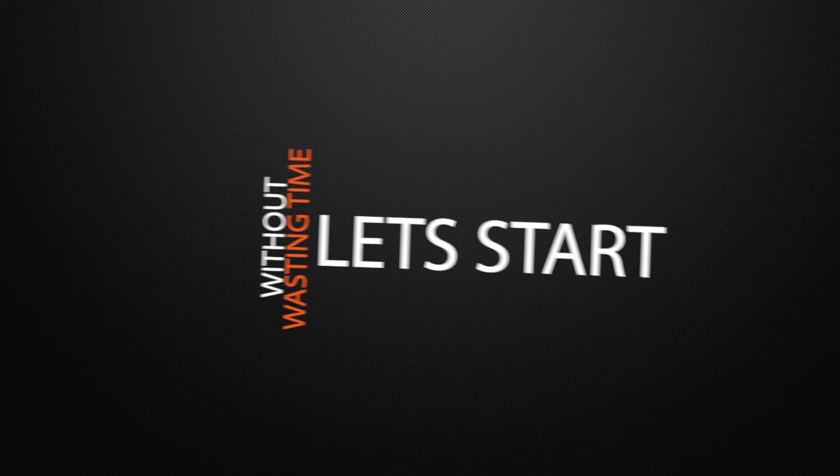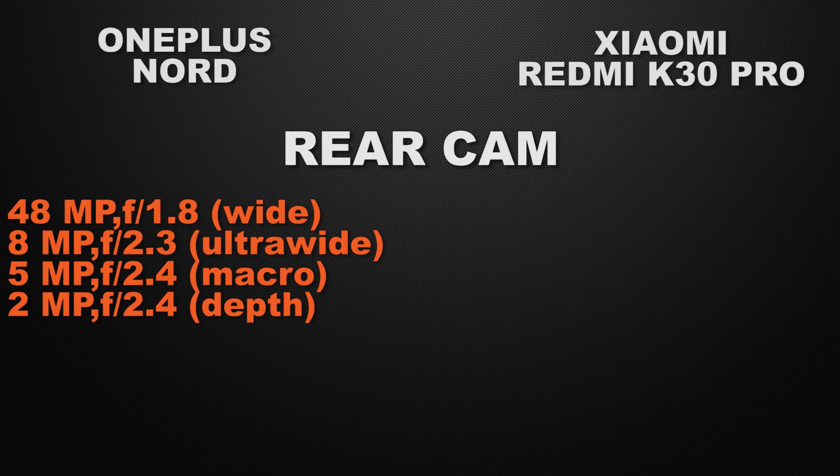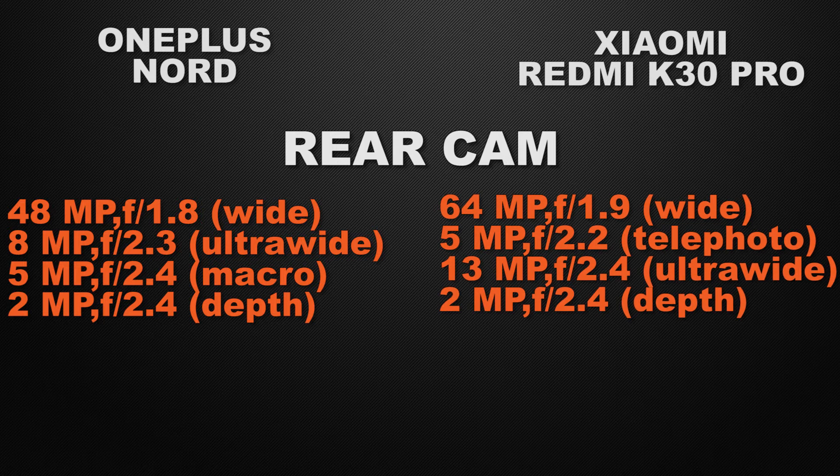Without wasting any time, let's start the video. Let's start with the main features of the devices — camera. Starting with the rear camera: OnePlus Nord has a quad camera setup with 48MP wide camera, 8MP ultra wide camera, 5MP macro camera, and 2MP depth sensor. K30 Pro also has quad camera setup with 64MP wide camera, 5MP telephoto camera, 13MP ultra wide camera, and 2MP depth sensor. The clear winner here is K30 Pro, because the 64MP wide camera can capture more clear photos.